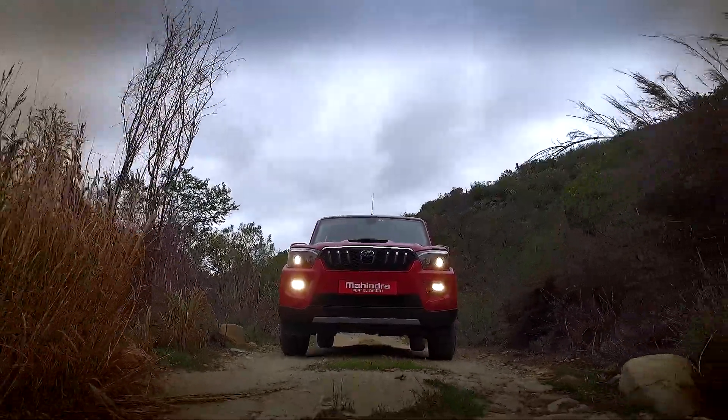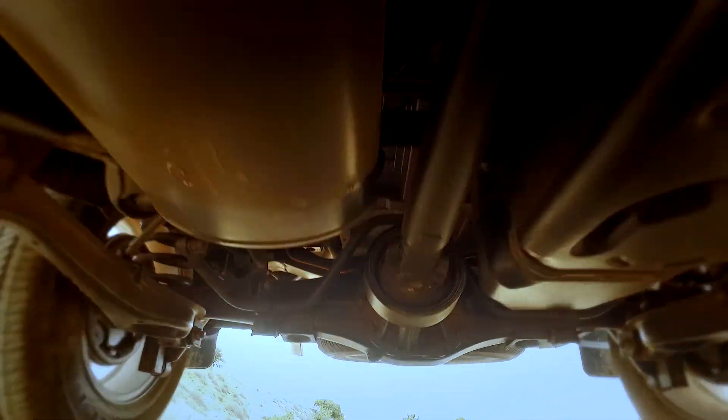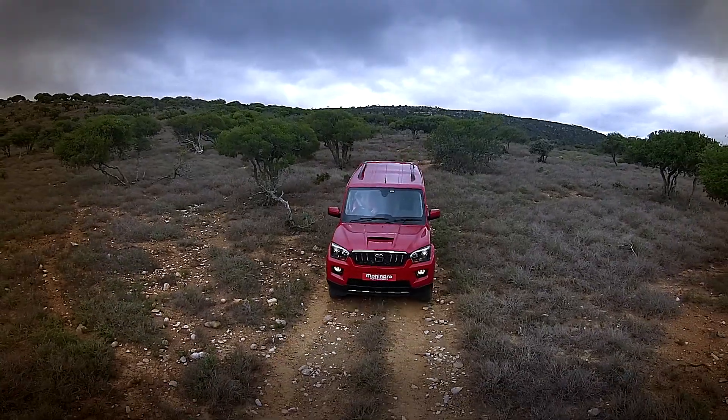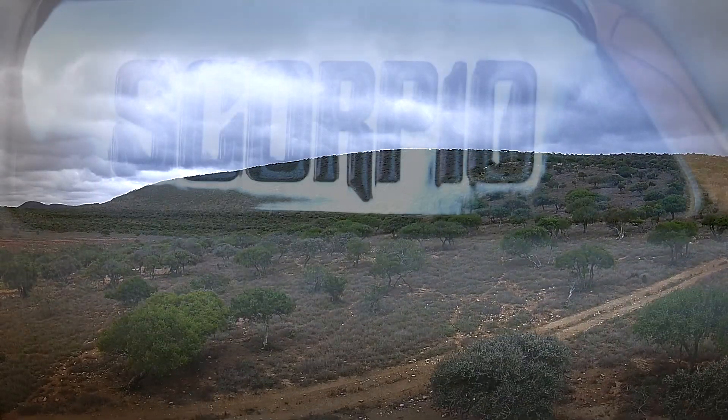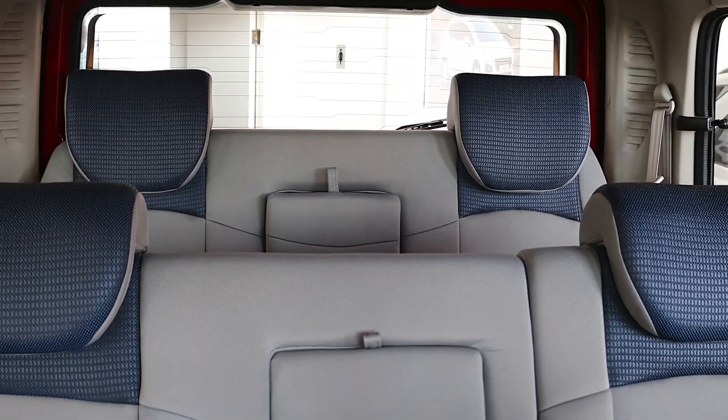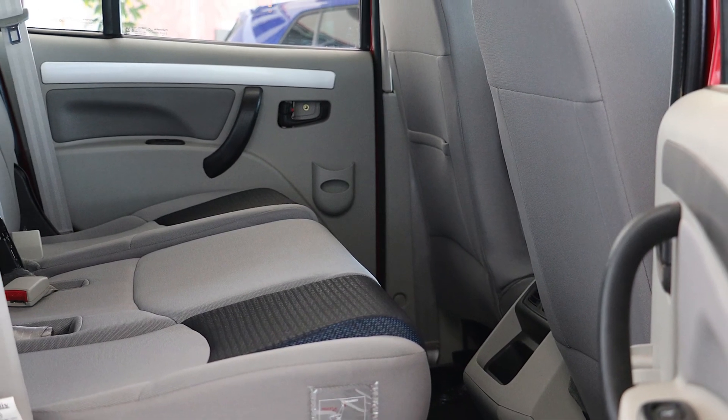Four-wheel drive, low-range gearbox, high ground clearance and an eager driver. The M-Hawk 2.2-litre diesel motor offers the oomph — 280Nm of torque to be precise. The S10 is also well kitted out, comfortably seating eight adults.